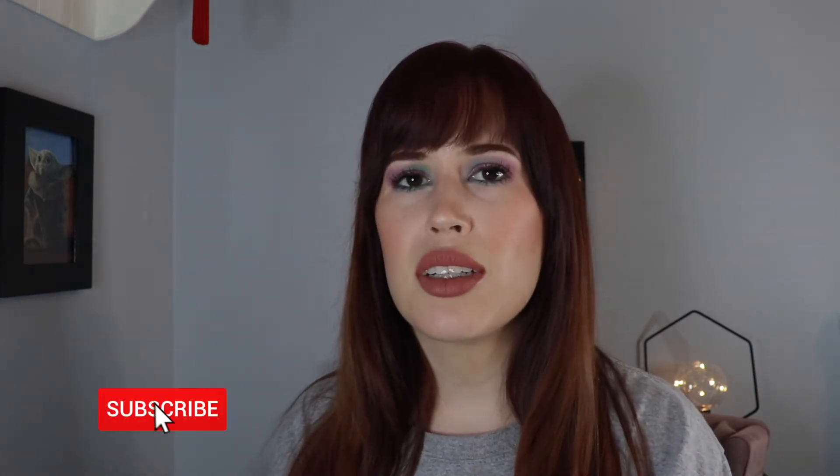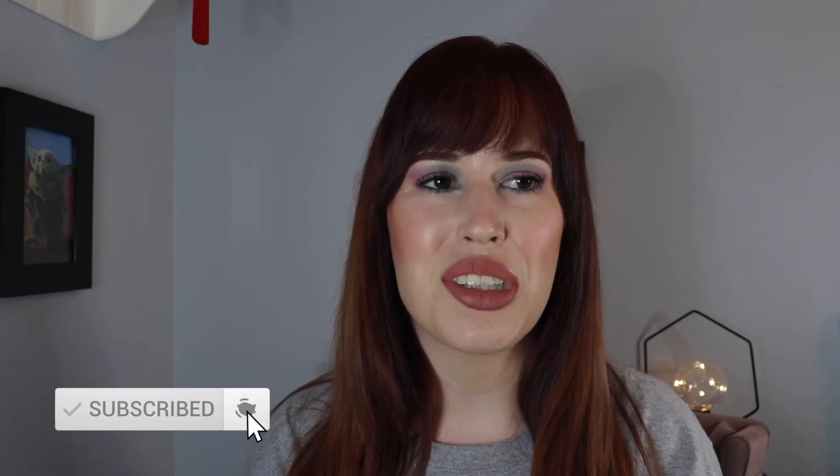Also consider subscribing, because I do put out new videos every single week and they're okay.